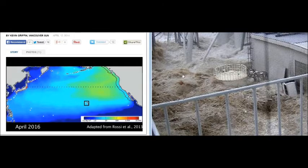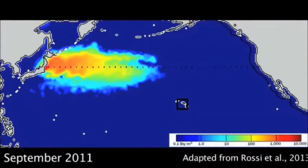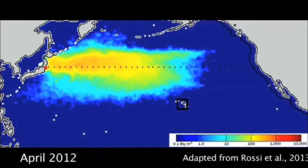Mr. Griffin has provided us with a map of what he claims is a representation of over 1,100 days of three melted reactors hemorrhaging into the ocean all day, every day. This graphic shows the spread of low-level radiation from Fukushima in Japan to the west coast of North America.